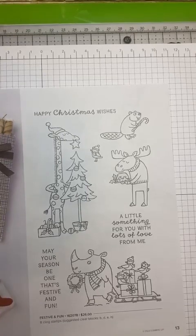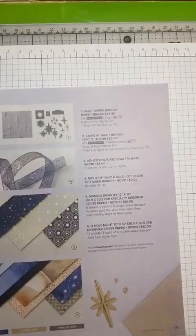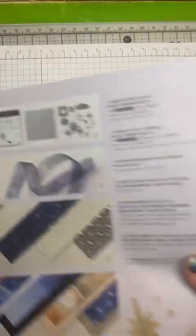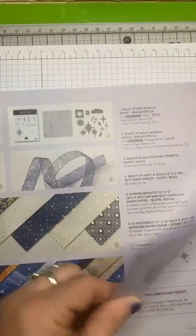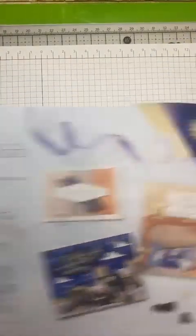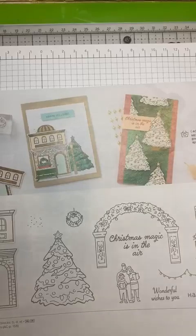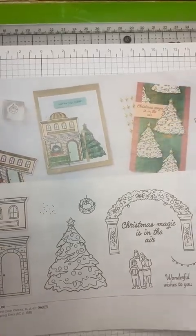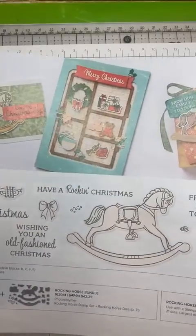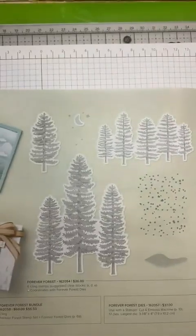Undoubtedly I cannot say that word — rhinoceros. And some birds with presents in a tree. This is a really pretty set called Holy Night. A lot of samples in here. And then here it is again. So you get this stamp set and this stamp set. Again, I don't have these stamp sets yet — did not place my order yet. And then here is Shop the Town and Rocking Horse. And this Forever Forest — I like that one.